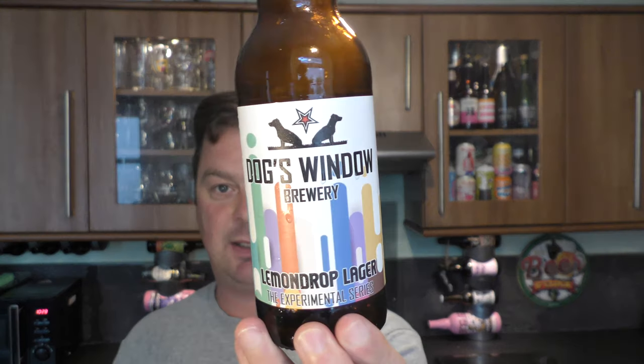Let's rate this lager. I think personally Dog's Window Brewery should go full time — do a big expansion, open a massive brewery. They sell beer everywhere and they wouldn't have any problem selling their beer anywhere. I've never had a bad beer from them. Lemon Drop Lager, 4.6% ABV — it's a 9 out of 10 from Real Ale Craft Beer. Please put your comments in the comments box, subscribe to our daily beer and food reviews, give us a big fat thumbs up. Cheers.